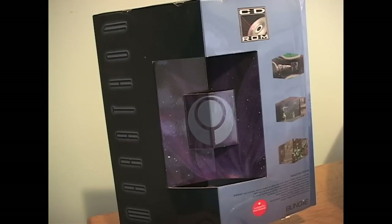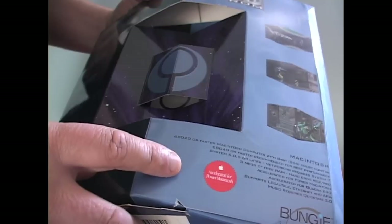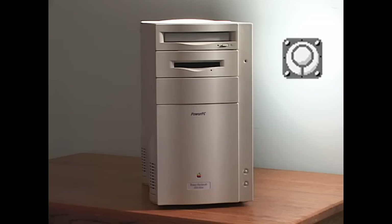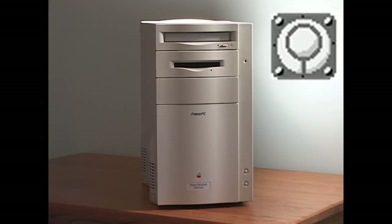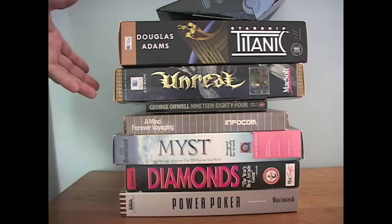Marathon was released in December 1994. Like many applications it was released as a fat binary, meaning it contained both 68k and PowerPC versions in one file. Native PowerPC applications had a special symbol on the box, meaning it was written for the RISC processor and not relying on the emulator. This made the 8100 the ultimate machine to play Marathon on. The beauty of the 8100: you could play your older 68k games and these new PowerPC games.